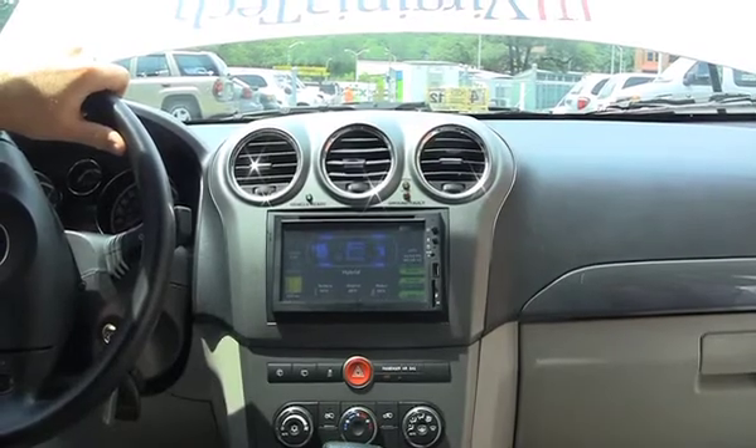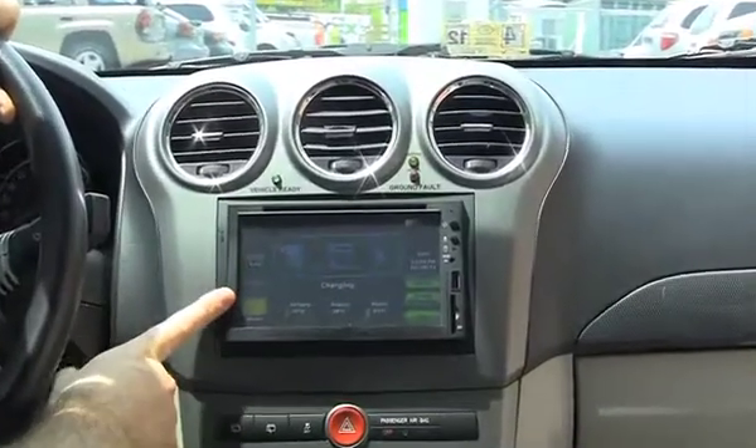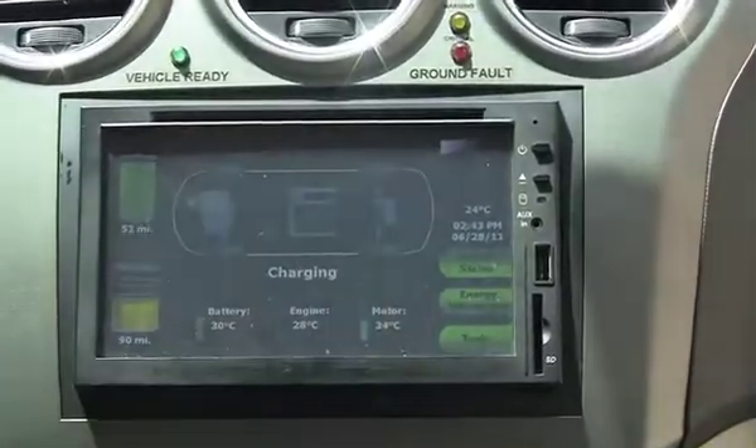Another big feature that we wanted to include in our vehicle was a driver display that showed what was going on with the vehicle at any given time. The driver display here shows you electric range, E85 range, and also shows you based on what you're doing with the vehicle which component is currently powering the vehicle.